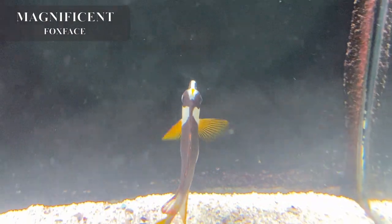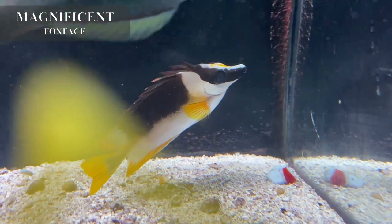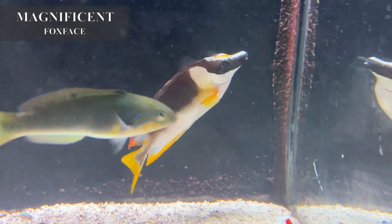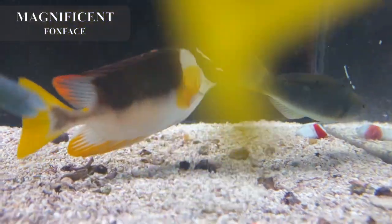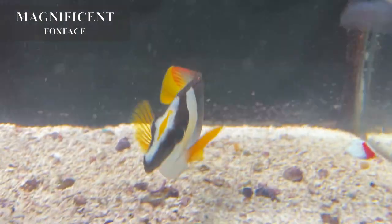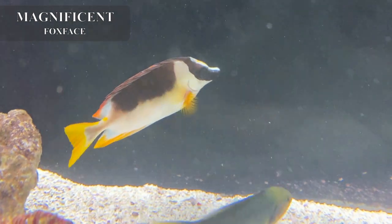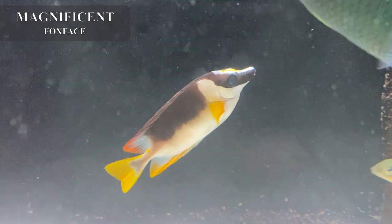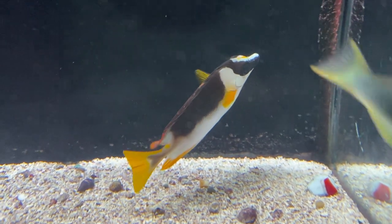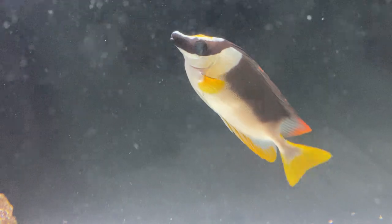This is the magnificent fox face, also known as the red fin fox face. These guys are venomous, just like your regular fox faces, but they look a little different — they have those red and yellow fins as well as black and white markings on their bodies. On their face they have a yellow line that runs right down the front in the middle, which is hard to see if they're not looking right at you. Magnificent fox faces are reef safe with caution — typically they don't go after corals, but sometimes they do. You have about a 50/50 chance of it eating your corals, so usually fish-only tanks are recommended for this guy.